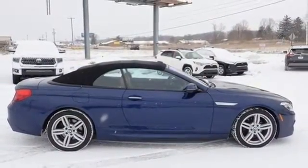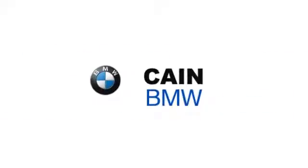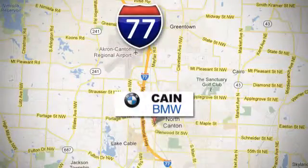Experience it for yourself today. Why shop anywhere else? Cain BMW, conveniently located at 6461 Whipple Avenue Northwest in North Canton, Ohio.